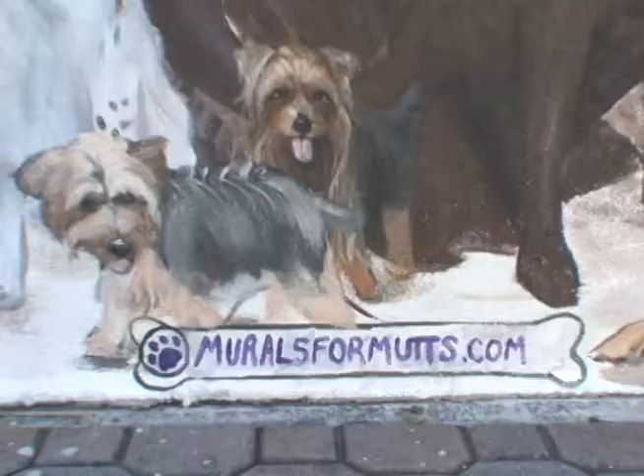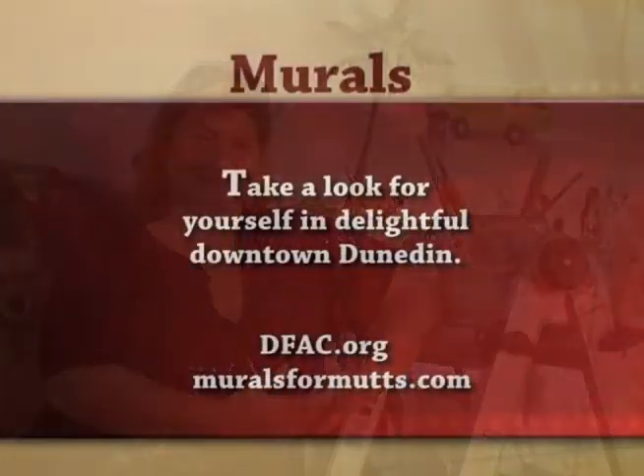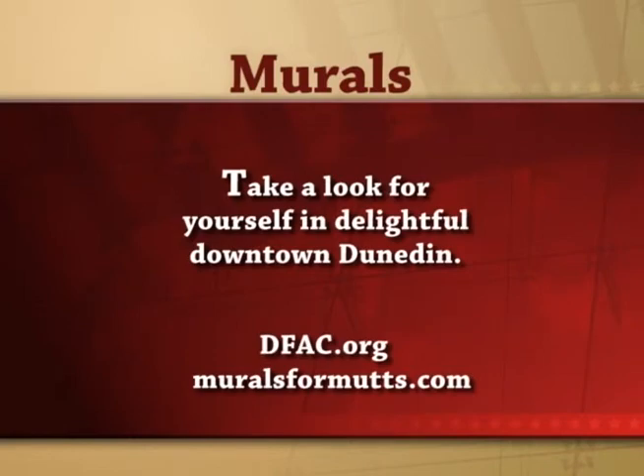One of the great things that came out of this mural is we started a foundation called Murals for Mutts. You can go to muralsformutts.com for more information. Now we're saving pets one brushstroke at a time.